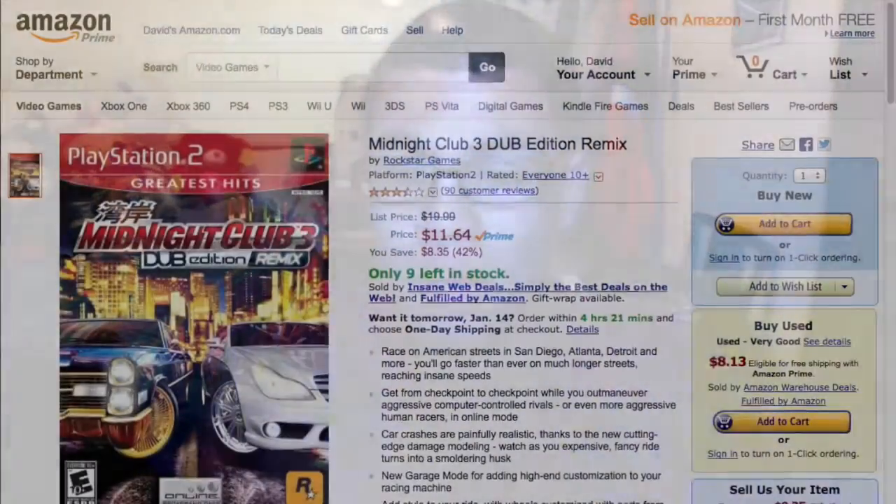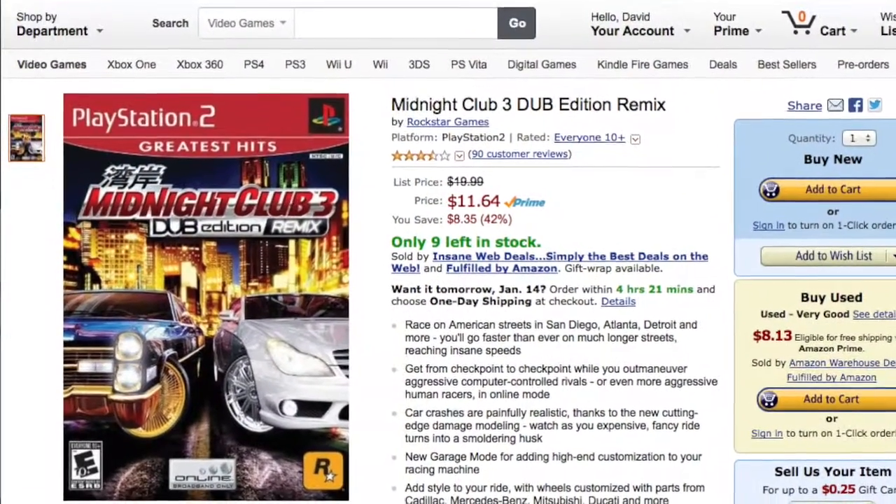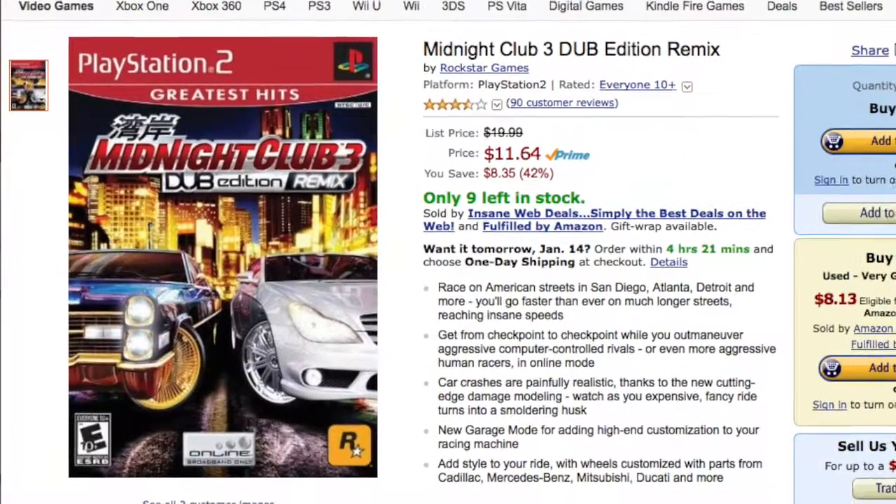Also for PS2, Midnight Club 3 Dub Edition Remix. If you've never heard of Midnight Club, this is basically Rockstar's response to Need for Speed — the Rockstar version of Need for Speed, but not Grand Theft Auto. It's more of a hardcore racing game than Need for Speed, still arcade-y but realistic, and it has great graphics on PS2 with tons of cars. I think it's the best racing game on PS2, probably just behind Need for Speed Most Wanted. Midnight Club 3 Dub Edition Remix is regularly $19.99, now $11.64.